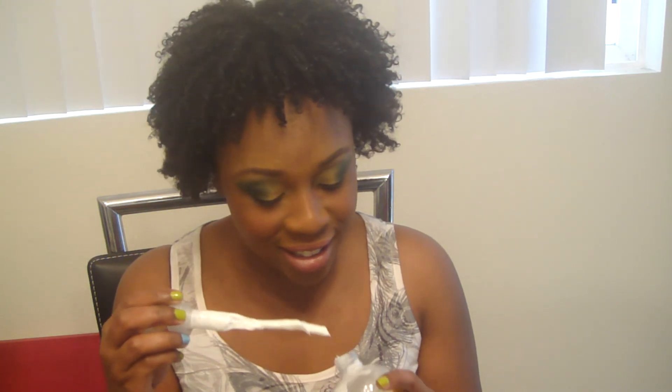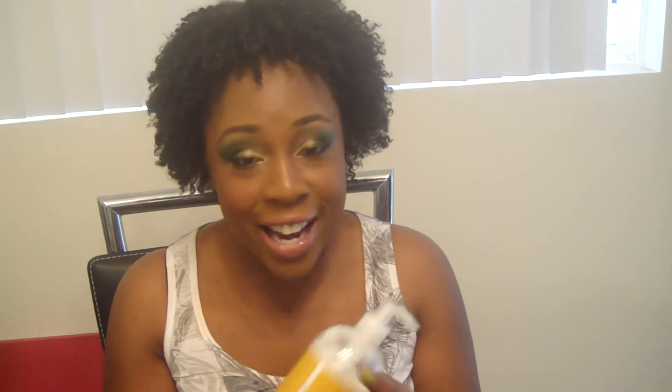Y'all know me and Shea Moisture are not too big on each other. In the BOGO I ended up picking up another Curling Hanks & Smoothie and the Shea Butter conditioner. For this conditioner, I can't stand this stuff — I'm just totally honest. I don't like it; it is so thick.